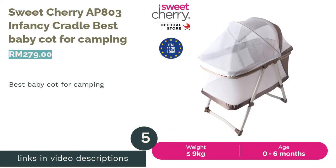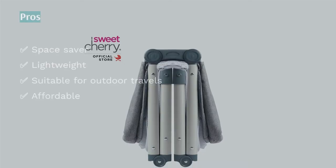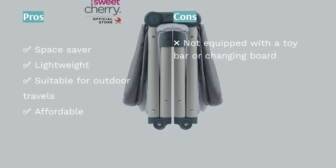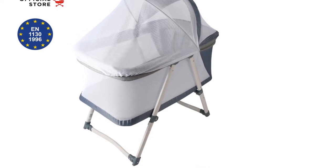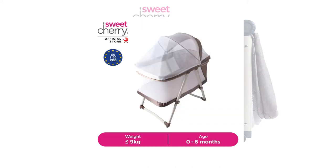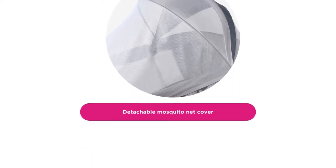The next product is the Sweet Cherry AP803 Infancy Cradle — our pick for best baby cot for camping. Who says you can't take a baby camping? With the right essentials, you sure can. The Sweet Cherry AP803 Infancy Cradle ticks all the boxes for safety. It is small in size, making it easy to bring along and set up anywhere. Made of safe materials, the cot has a breathable mesh window with complete visibility, a rocking angle, and a comfy mattress. When it is nighttime, worry not about mosquitoes, as the cot comes complete with a detachable mosquito cover.